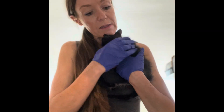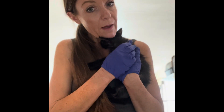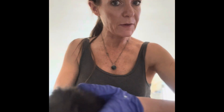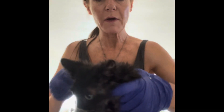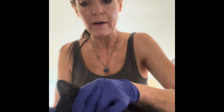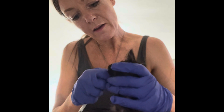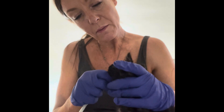Next up, I'm going to deworm him, de-flea him, and then do a vaccine. Now that I've weighed the little guy, I have his meds measured out and I'm going to go ahead and give him his deworming medication. Let's get rid of those worms in your belly.